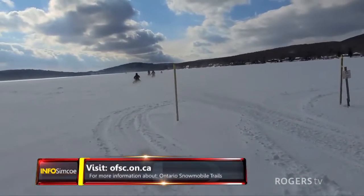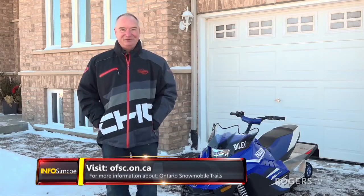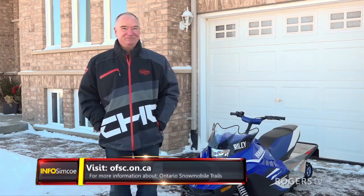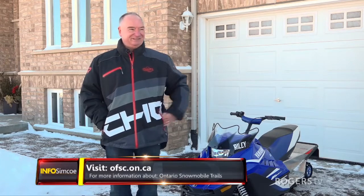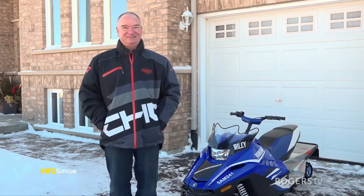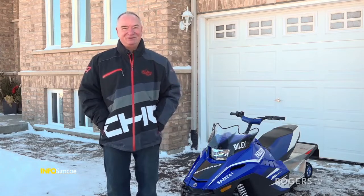For a new snowmobiler, the most important thing is to get proper clothing. You can't wear ski clothes — you need to go to a reputable dealer and buy proper gear. It's all insulated. They sell heated gloves and heated helmets now, so you can be as toasty warm as possible. If you wear the proper gear, you don't get cold and you can be out there all day long.